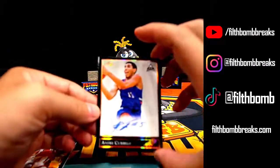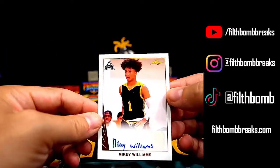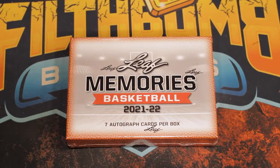Each lineup adds several color parallel tiers with increasing rarity. The 2021-22 Leaf Memories Basketball Hobby Box breaks down as follows: seven autographed cards per box.